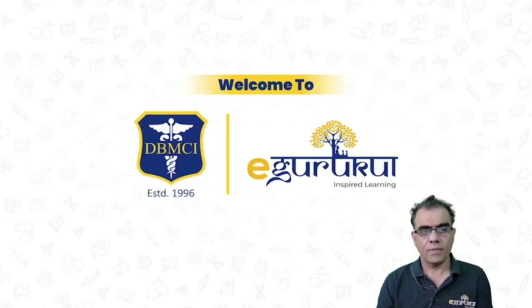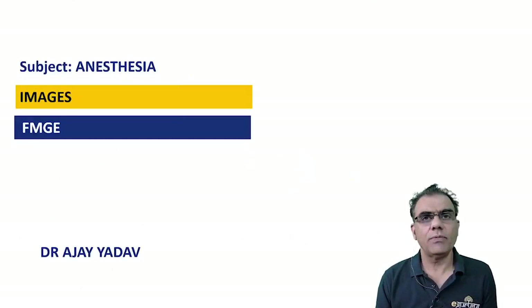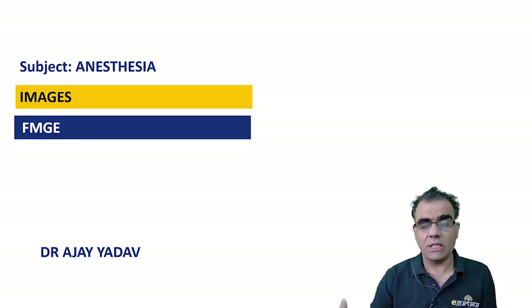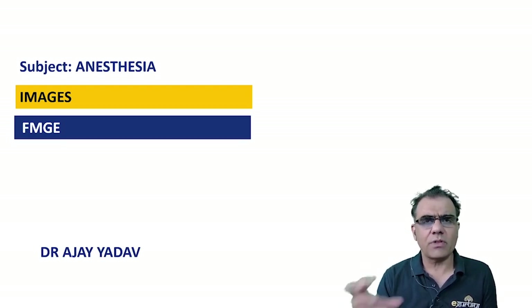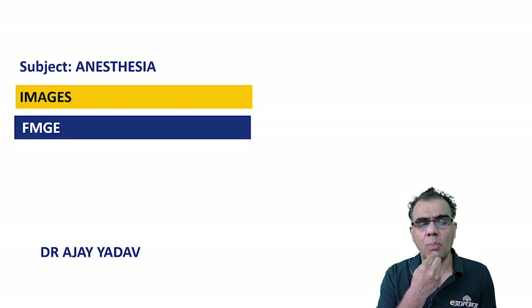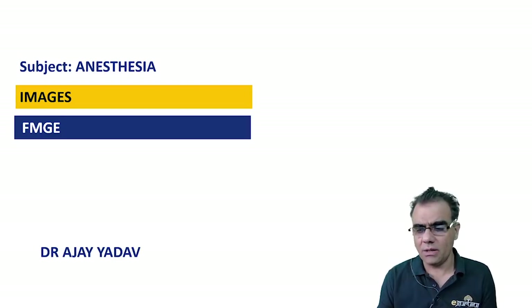Hello friends, I am Dr. Ajay Adap. Today we will be discussing some very important images. Images have become so important nowadays that you see quite a number of questions based on images. I have tried my best to incorporate the important images and I will be discussing the salient features related to those images.